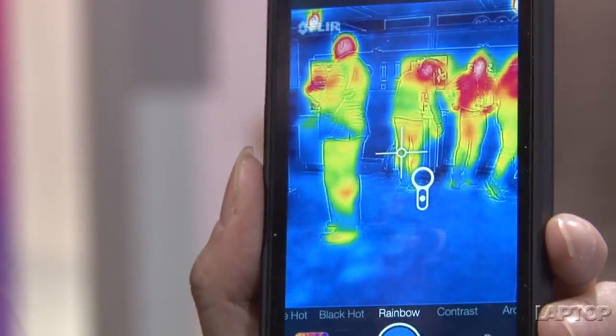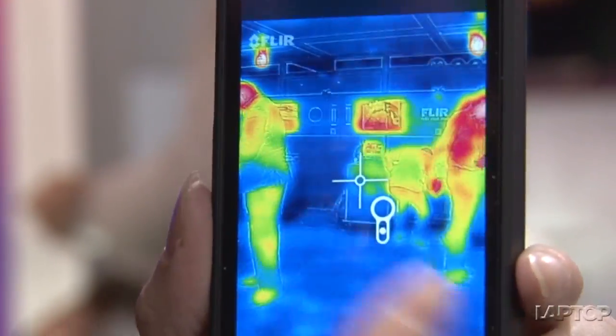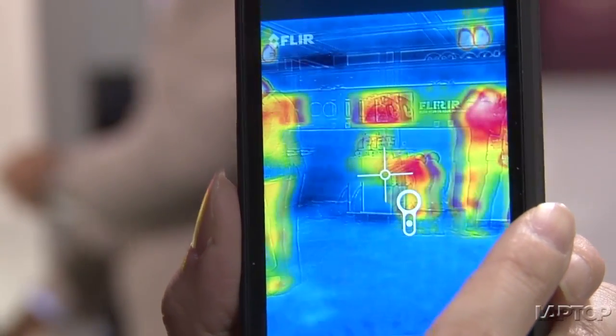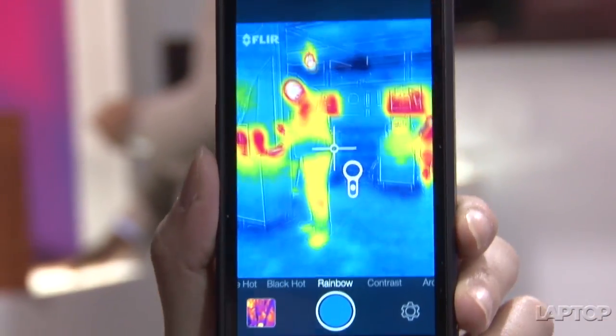You can use it to tell if your body is running a high temperature. In fact, this technology is being used at airports around the world to see if certain people are running high temperatures and should be quarantined.